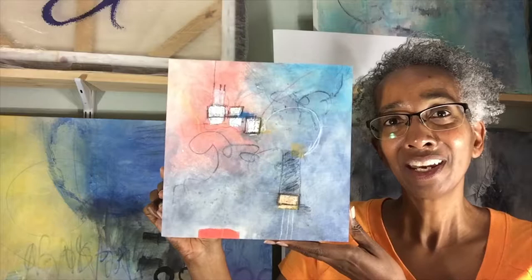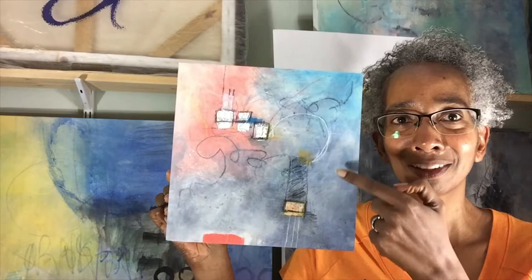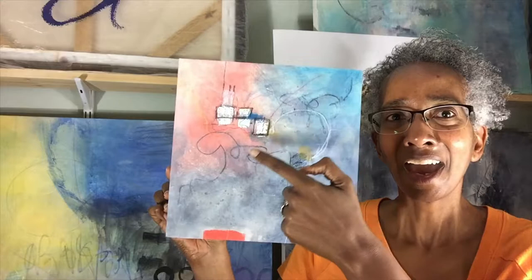Another example of mixed-media art is this painting that I've done — it's called Dream Manufacturer. In it I used collage, acrylic paint, water-soluble wax pastels, and some markers.